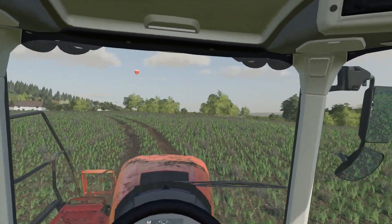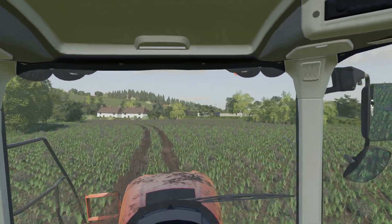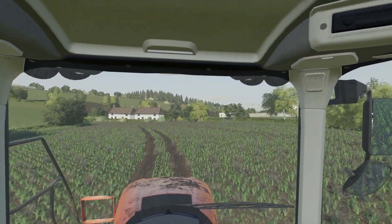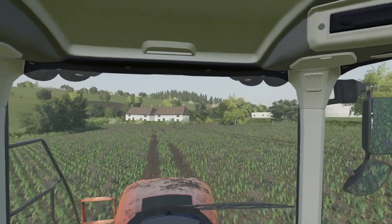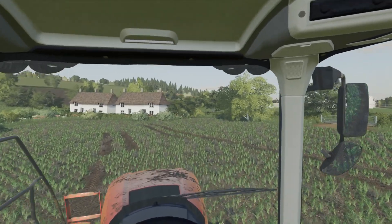I'll carry on spraying these fields and we'll leave the video there. Thank you for watching — I hope you enjoyed this video and I'll see you again in the next one. Goodbye for now.